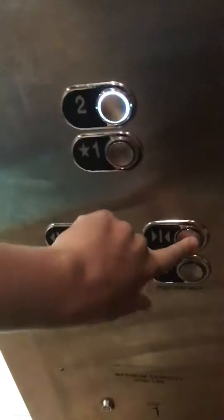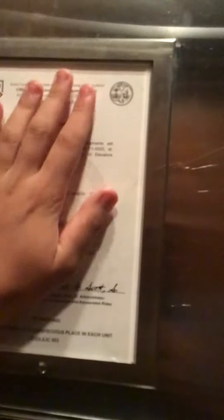Two. Daddy, they updated the certificate. Look — July 21st, 2020.